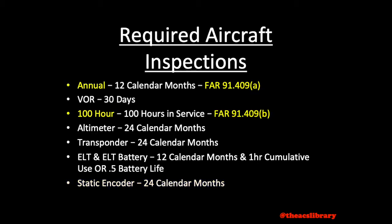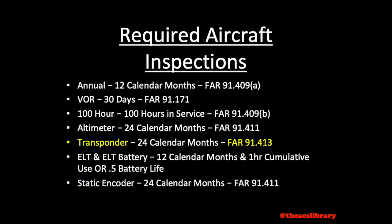As far as regulations are concerned, the annual and 100-hour inspections are covered in FAR 91.409(a) and (b) respectively. VOR inspections are covered in FAR 91.171, the altimeter and static encoder inspections are covered in FAR 91.411, the transponder inspection is covered in FAR 91.413, and the ELT and ELT battery are covered in FAR 91.207.